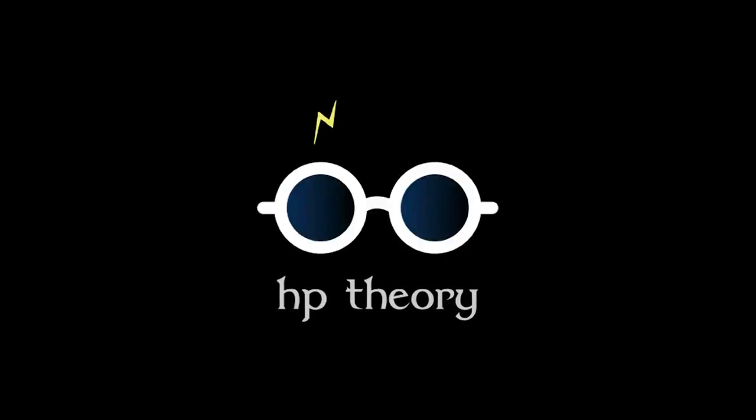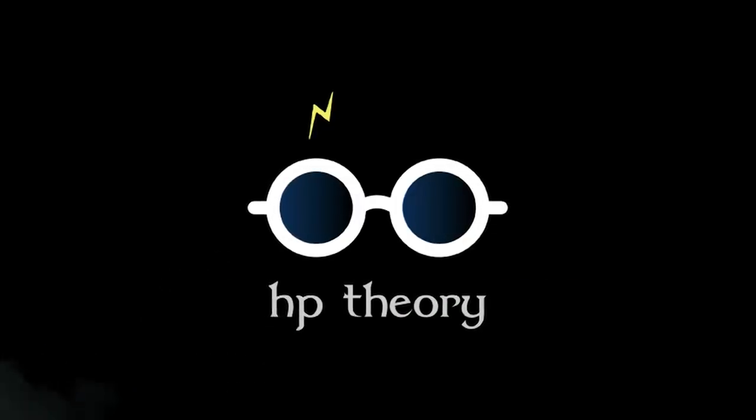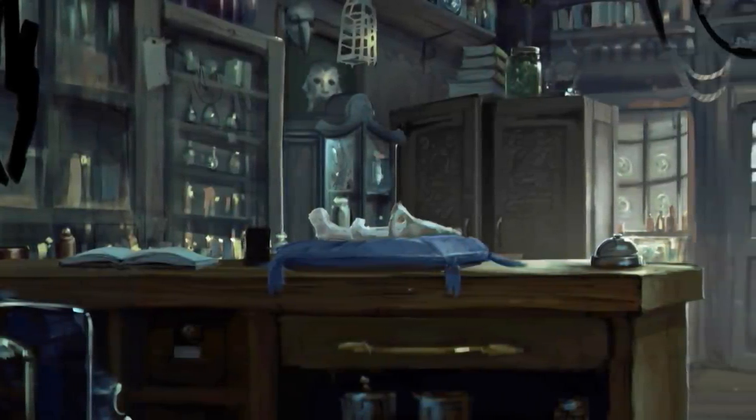Hey everyone, welcome to another installment of Harry Potter Theory. Today we're going to be discussing the top 15 most powerful wizarding artifacts to have ever existed, and we'll be going through each one by order of least to most powerful.